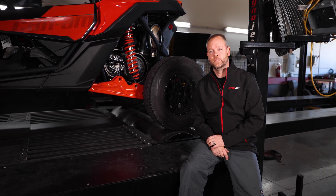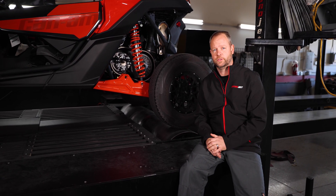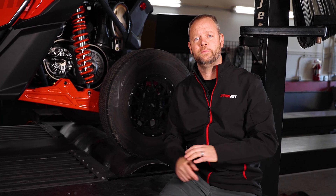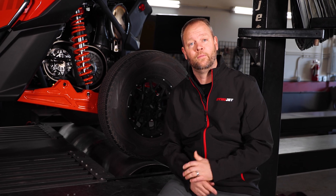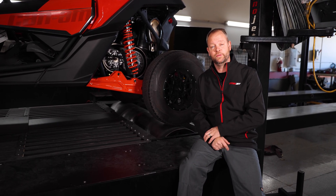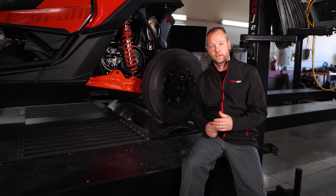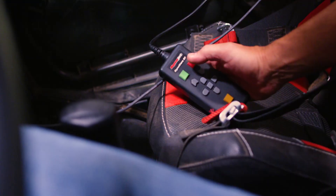Now that you know the differences between crank horsepower and wheel horsepower, you have to ask yourself: how are these manufacturers measuring the outputs that they're claiming? Well, they're not — unless they're putting it on the chassis dynamometer or they're removing the engine from the vehicle. So why does DynoJet advertise wheel horsepower?